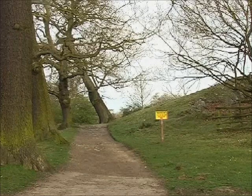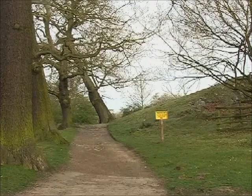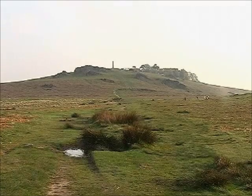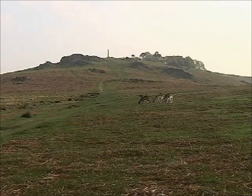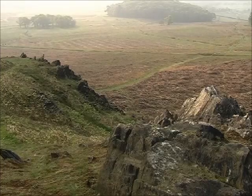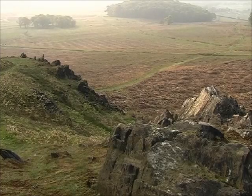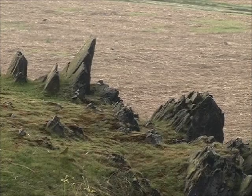The path to Old John from the Newtown Linford car park gives some insight into the volcanic heritage of this part of Leicestershire. The land shape and the tortured rock formations, that become more obvious as you climb, reveal the turbulent formation of this landscape.